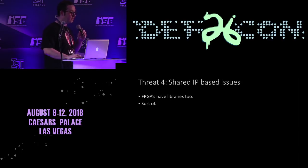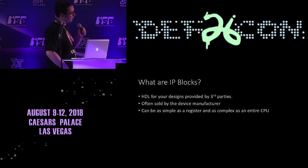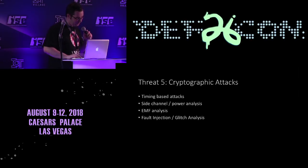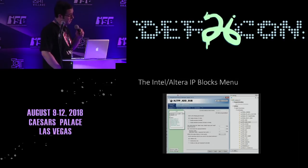FPGAs also have something like a library called IP blocks — HDL designs provided by third parties, usually provided by your device manufacturer or your IDE. These can be licensed from Intel, Xilinx, or whoever. It can be really ornate stuff like entire CPUs you can customize to your needs. Here's the Altera IP blocks menu — complex CPUs, RAM, state machines, all drag and drop. It's an overlooked thing that if you have a design with FPGAs, you might want to get your IP blocks checked for vulnerabilities as well.